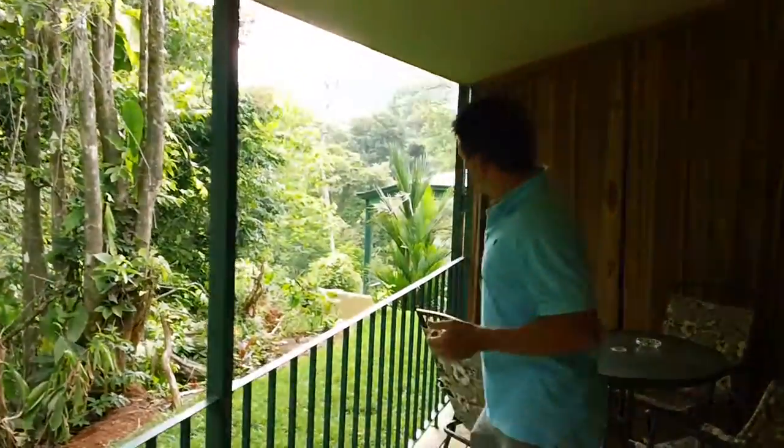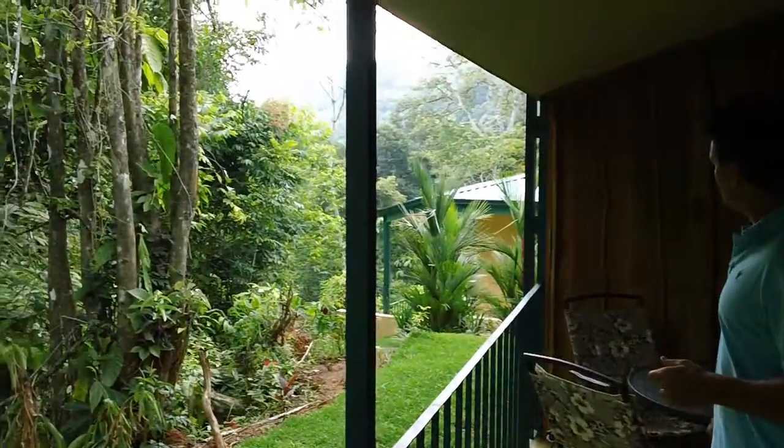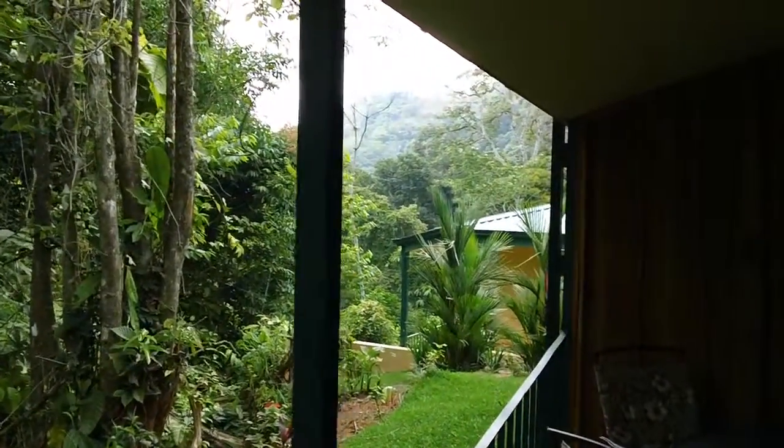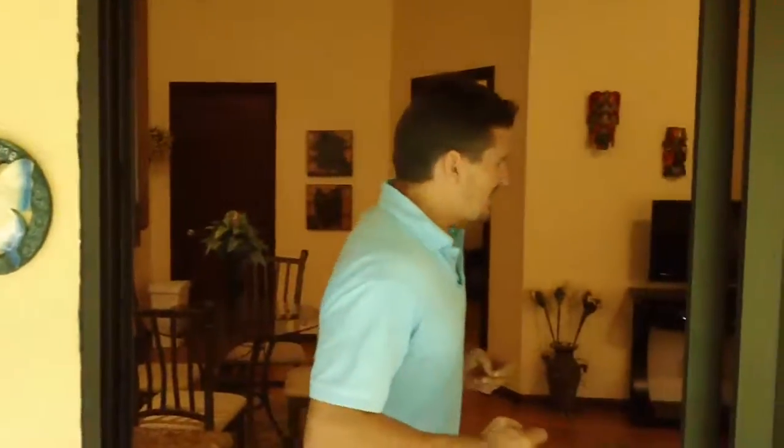Take a look at this deck which you'll be spending a lot of time on, either as a resident or as a guest — it butts right up against the jungle. Come on inside and take a look at this high quality construction that our builder Gary Morris has done.